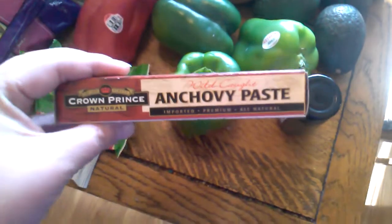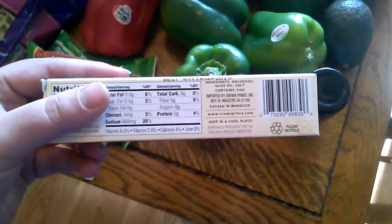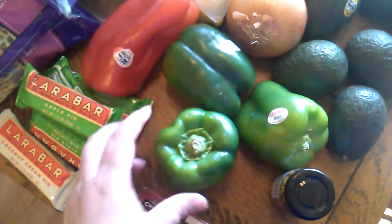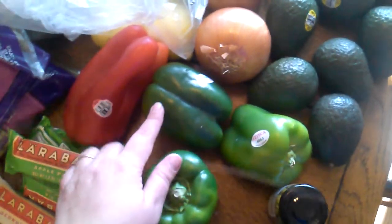I got this anchovy paste for a Caesar salad dressing I'm making — it's just anchovies, olive oil, and salt. I got three green peppers and one red pepper. One green pepper is going into a chili I'm making tomorrow, and the other peppers are going into a sausage and peppers dinner later this week.